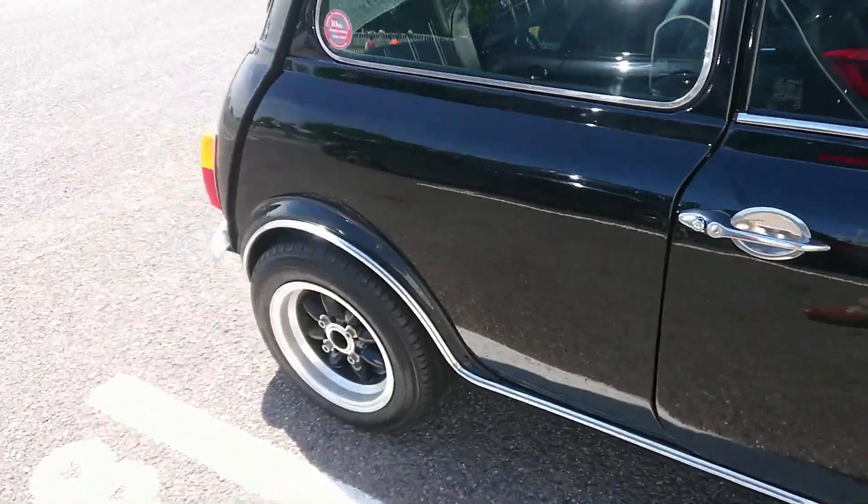1996-97 Mitsubishi Lancer Evolution 4. 1978-79 Mini Clubman — that's rather nice. 1966 Ford Anglia — I don't think this is a Super, although this has probably had a different engine put in it from the standard Kent.